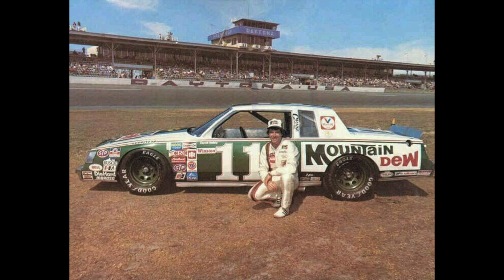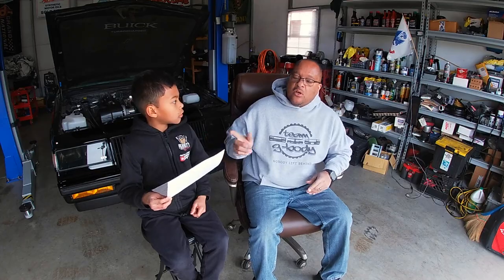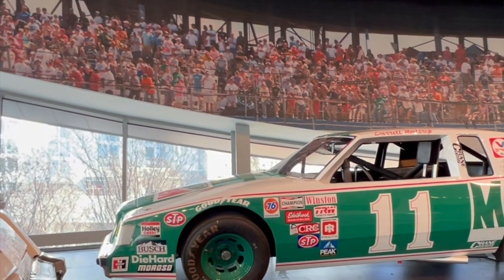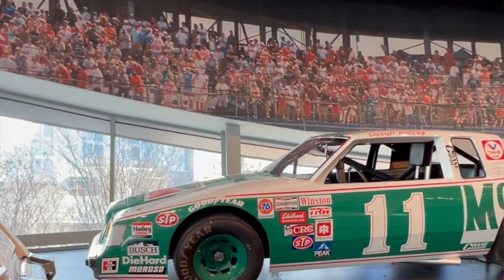Buick's factory-backed Regals driven by Darrell Waltrip came back to championships in 1981 and 1982. In 1981 and 1982 Darrell Waltrip campaigned in a Buick factory-backed Regal and he won. I think that Regal was the Mountain Dew Regal — remember when we went to the NASCAR Museum in Charlotte, North Carolina? That Mountain Dew Regal was in there, and that's one of the cars that won the championship in 1981-82.